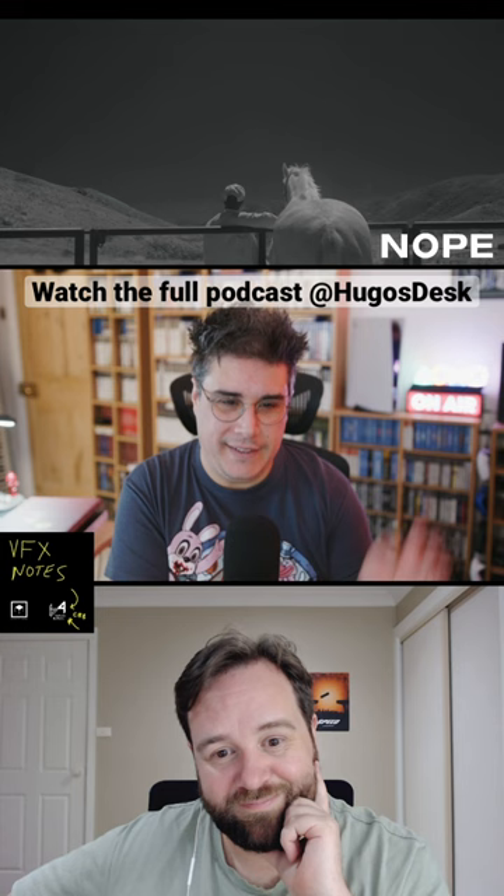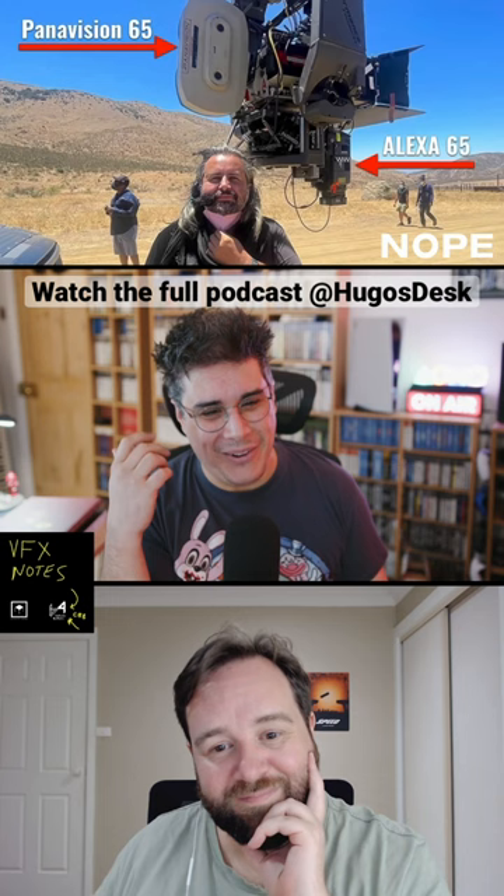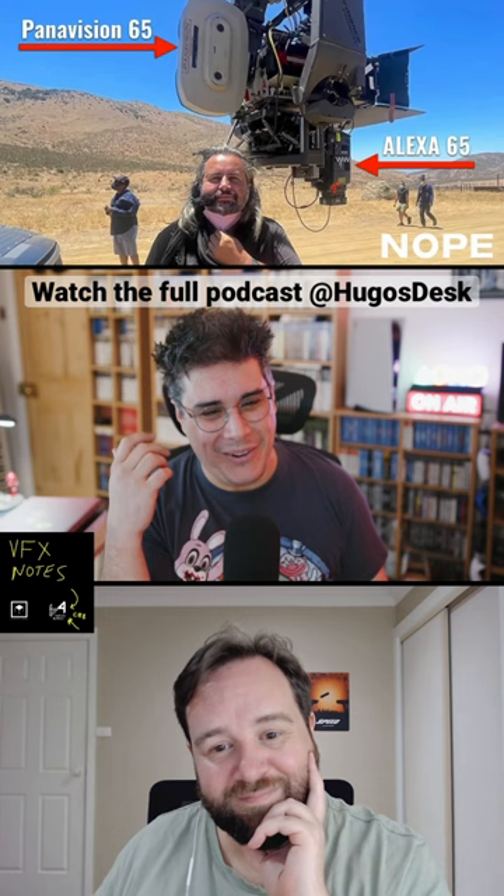I'll be very honest — when I went to see the film the first time, I didn't know anything about how it was shot. At the time there were no articles. I was thinking to myself: did they denoise the film? What camera did they use? I need to find out.